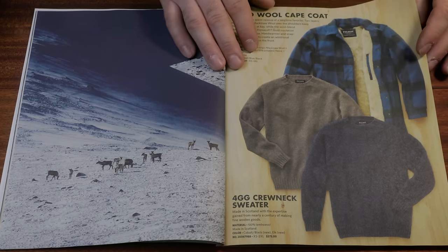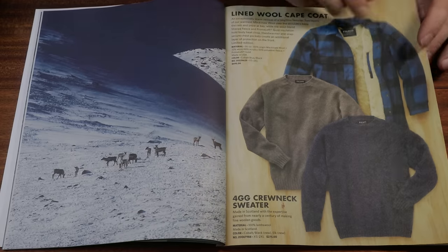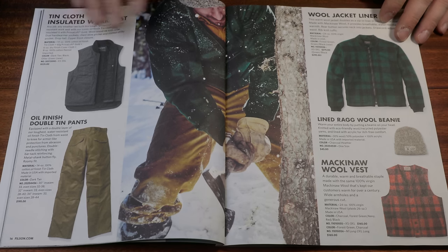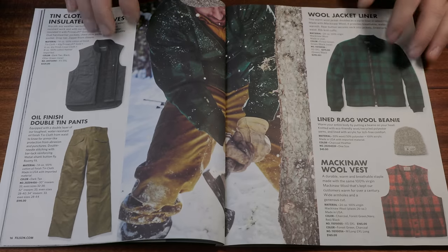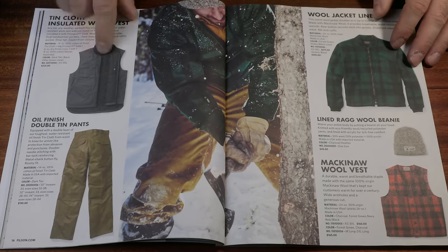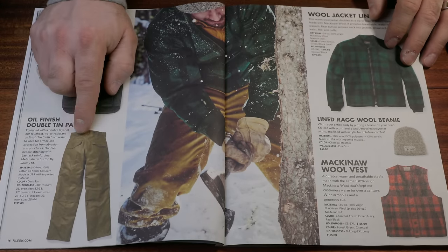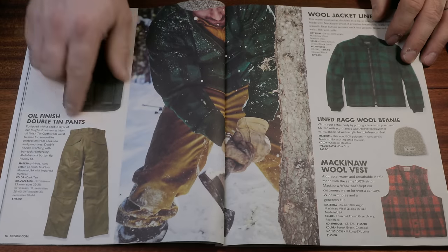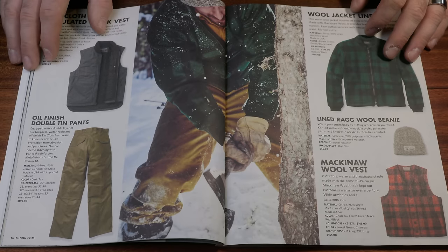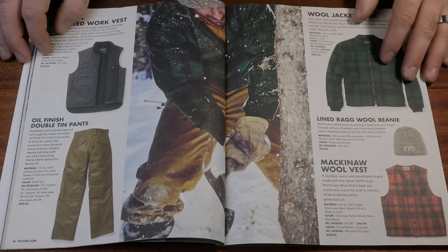They seem to be leaning hard into the sweater thing, which is an interesting choice. Made in Scotland — I bet these are pretty nice, about $300. On the high end for wool sweaters, but still. Over here we've got the tin cloth insulated work vest. Their CCF line is their work line, which is weird because Filson itself was a workwear company until they went really stylized. For this price, you can get a much better vest from another company. The oil finish double tin pants — I've heard these are incredible. A lot of people leave the bottom frayed so when you're walking through the woods you don't get anything caught. I would never wear these casually; most waxed stuff just isn't comfortable.